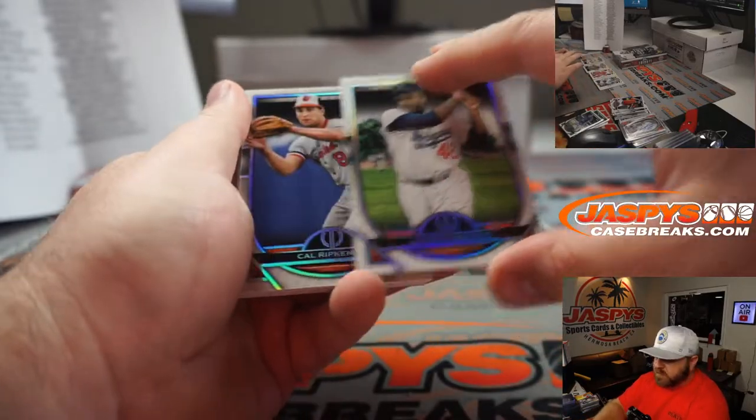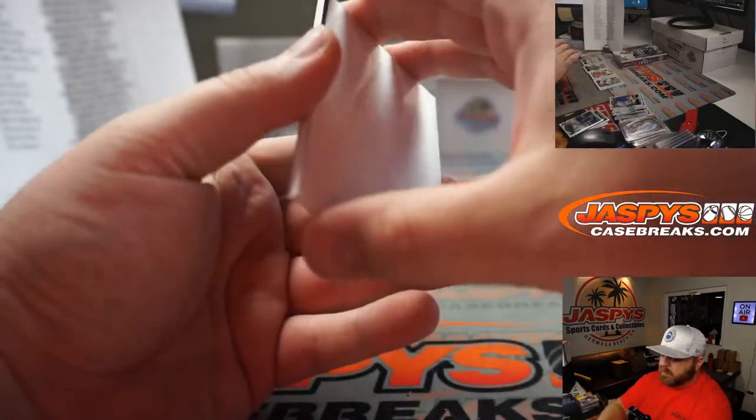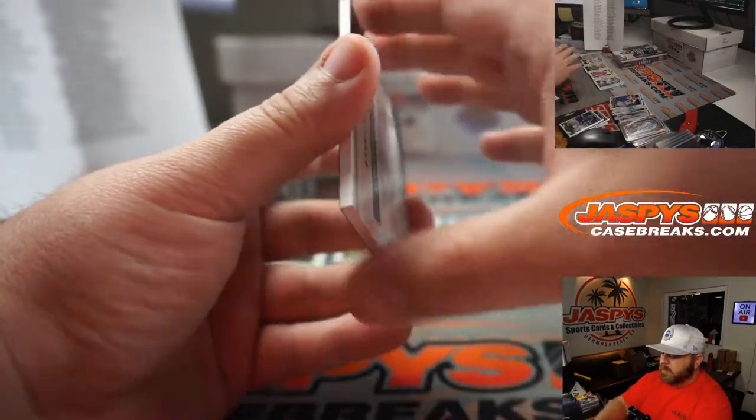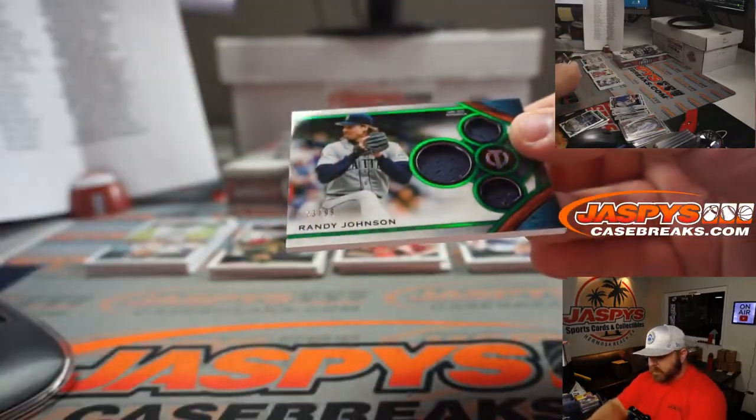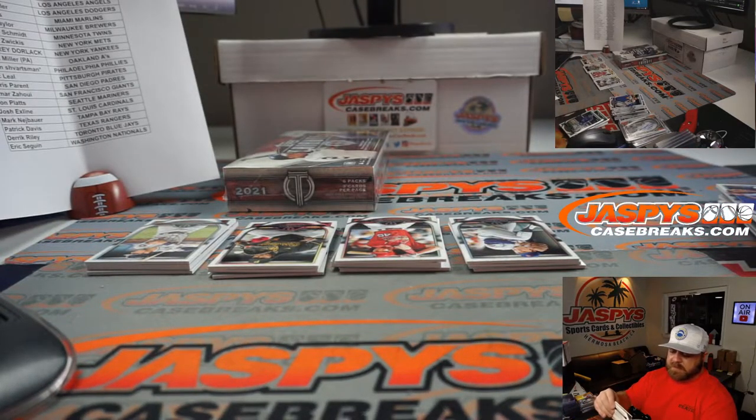Jackie Robinson for the Dodgers — Dylan Sadler. Cal Ripken for the Orioles — Matt Arnold. And nice triple relic Randy Johnson, 23 out of 99 — Big Unit for the Mariners — John Plotz.